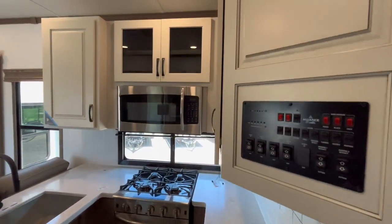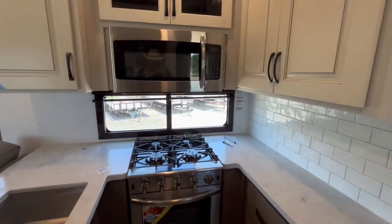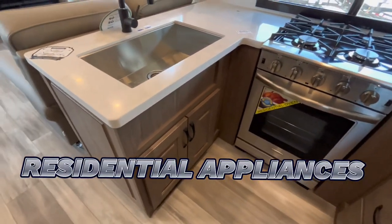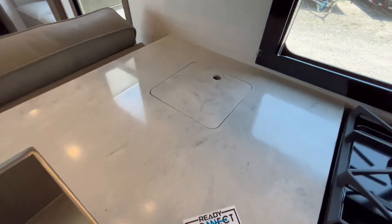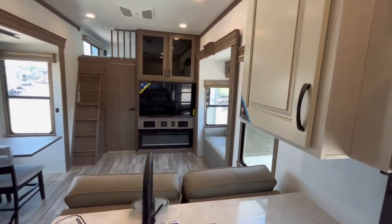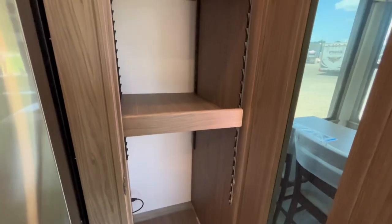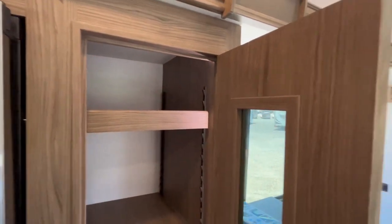Just right there on your right is going to be your control panel for the coach. Inside the kitchen, as you can see, plenty of storage up top and down below with the residential oven, residential style stove top, microwave, and that residential farmhouse sink with the solid surface countertops. Here I'm showing you a little trash bin that goes outside. Here's going to be that 19 cubic foot residential fridge freezer that is 12 volt and electric, with a nice little lighted pantry with adjustable shelves.